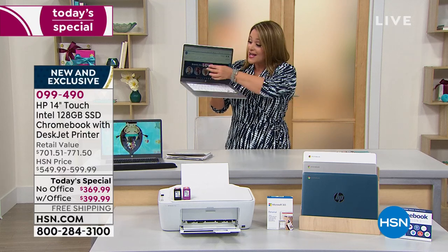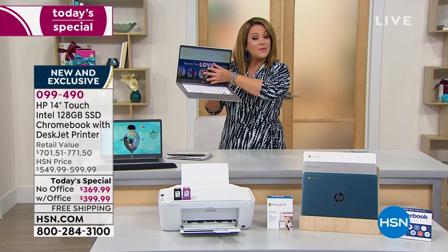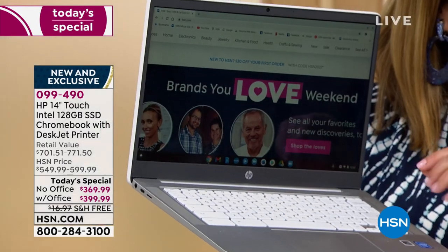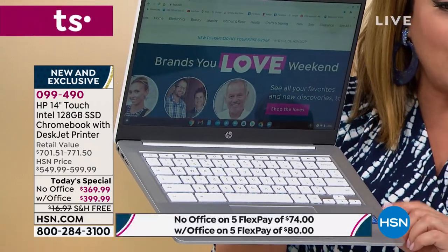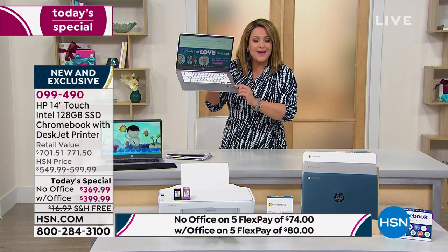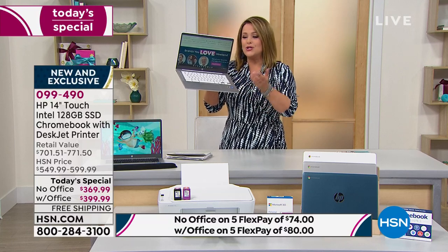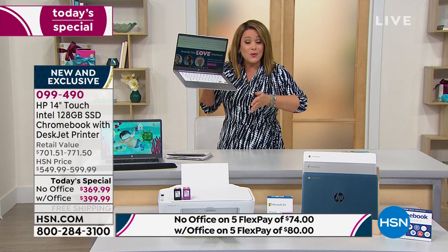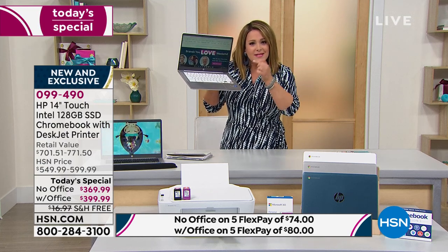You're getting a beautiful touchscreen laptop from the number one brand, HP. This is a Google Chrome operating system — an HP Chromebook with that Intel processor. Whether you are gaming, doing emails, social media, sharing pictures, face-to-face chats, working, homeschooling, ordering groceries — anything you need to do, this computer is going to handle it beautifully.